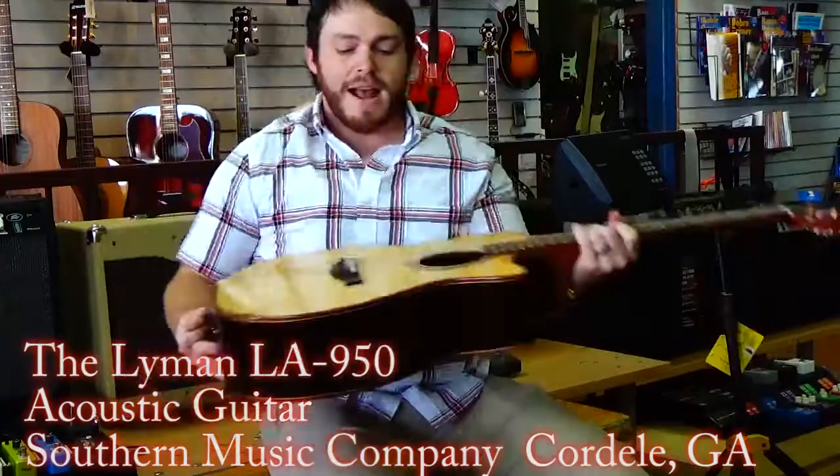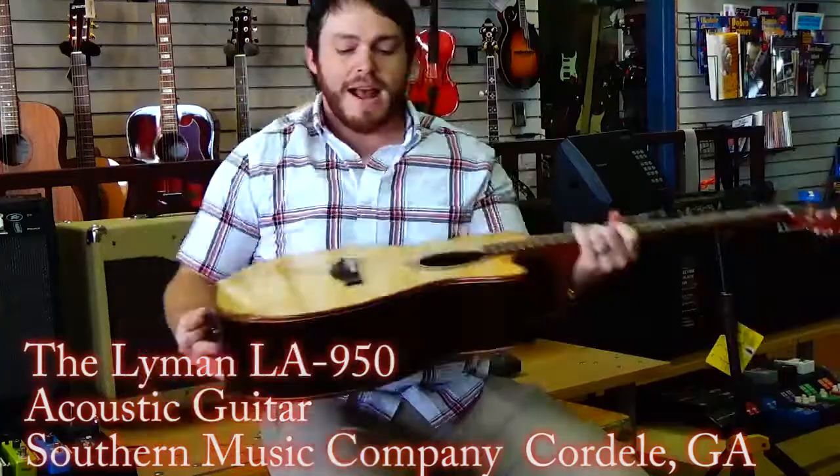Alright guys, and that's the Lyman LA 950 CNA. Check us out on YouTube, Facebook, click the link below to see this guitar for sale on Reverb and it can be yours today. Thanks for stopping by guys.